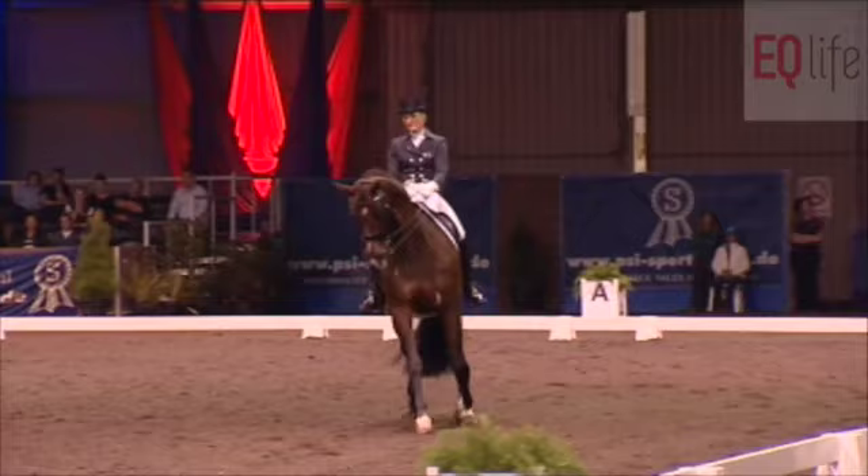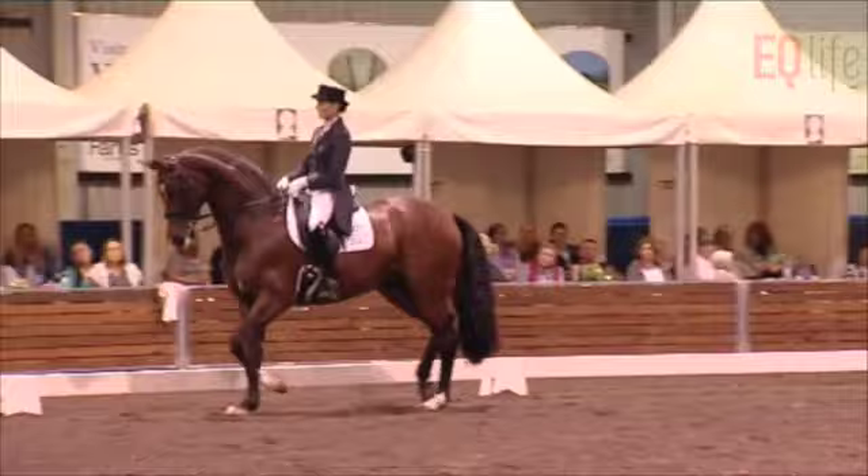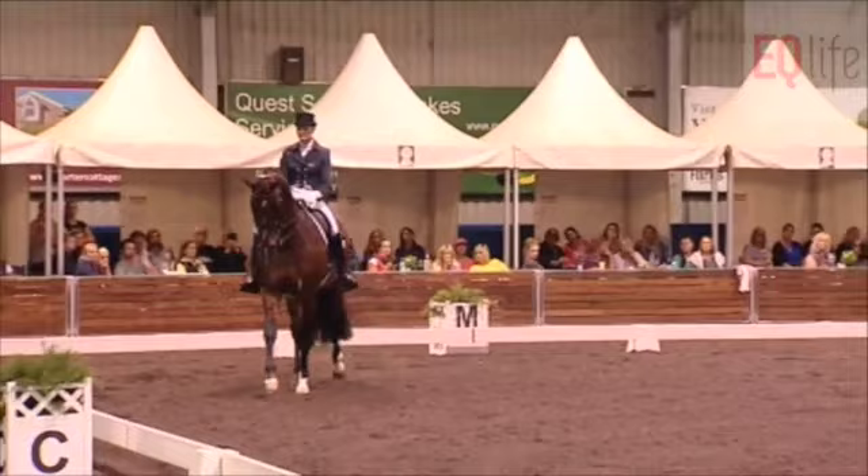Good flexion left in the half-pass. Very good crossing. A little more quarters towards the end, and then the quarters leading a little bit coming back to the right. Good flexion right. Super expression in the trot here — uphill, good frame. Half-pass marks: good.